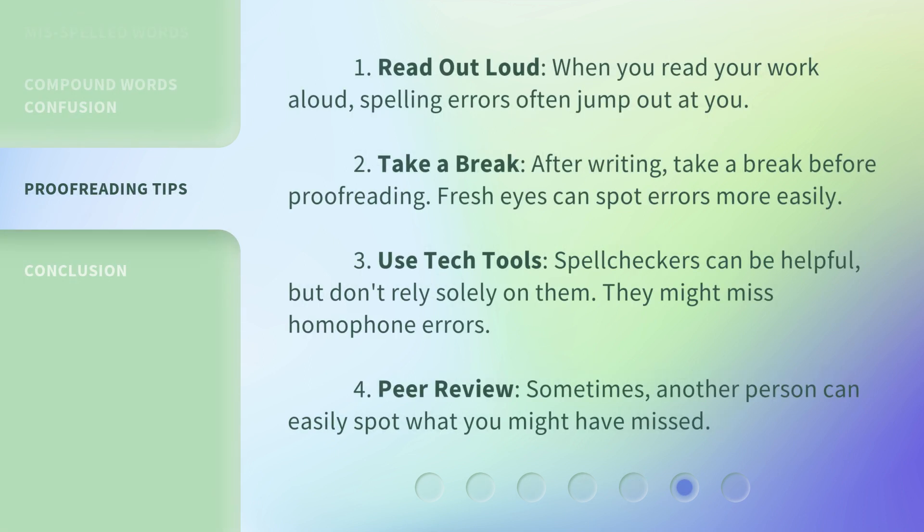Here are some proofreading tips: First, read out loud — when you read your work aloud, spelling errors often jump out at you. Second, take a break after writing before proofreading, as fresh eyes can spot errors more easily. Third, use tech tools — spell checkers can be helpful, but don't rely solely on them, as they might miss homophone errors. Fourth, peer review — sometimes another person can easily spot what you might have missed.